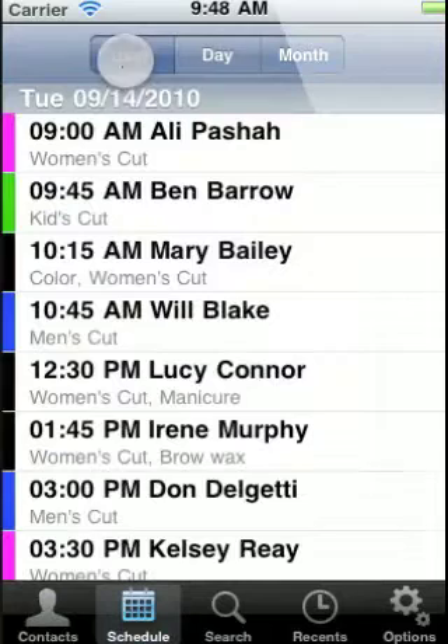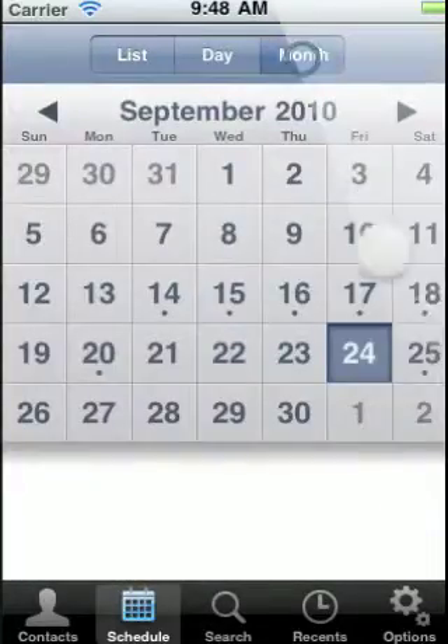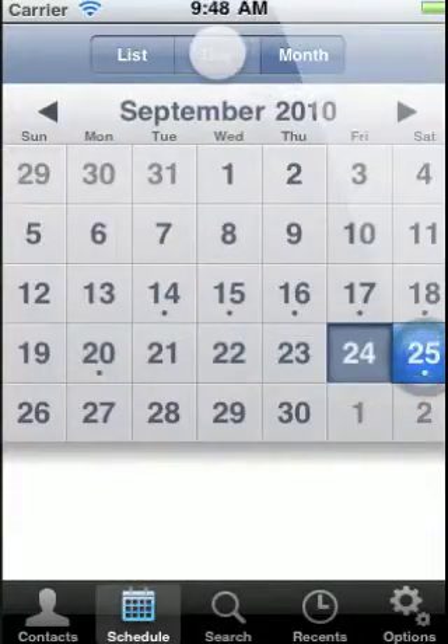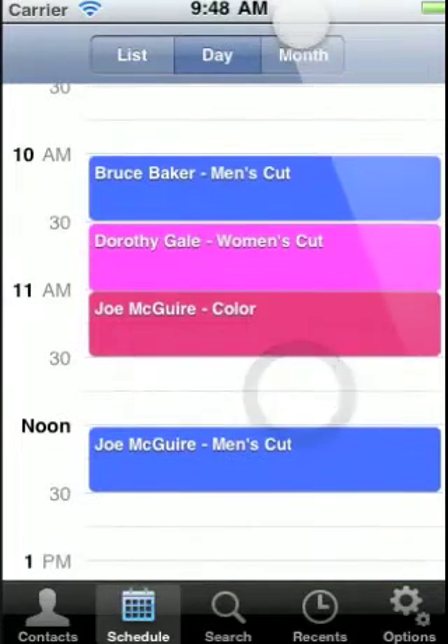MyChair also features a scheduling area allowing you to see all of your upcoming appointments, what days you have appointments on, and then take a look at the upcoming appointments for that day. Each service has a color that can be customized to your liking. You can also add custom services to MyChair.